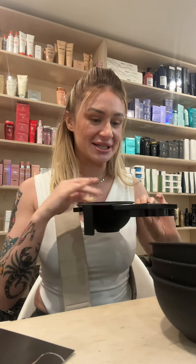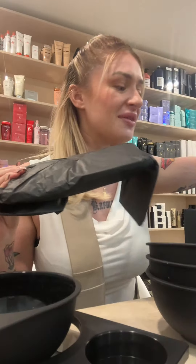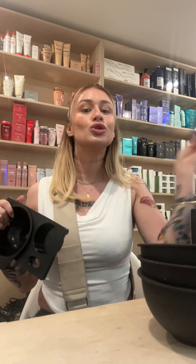I am so excited to not spill color everywhere all over myself and my client. Oh my god, they gave me two of them! Everyone in the salon is going to be so keen to borrow this. I can't wait to create content and show you guys how I'm going to use this and how it's going to change my game behind the sink. Thank you!